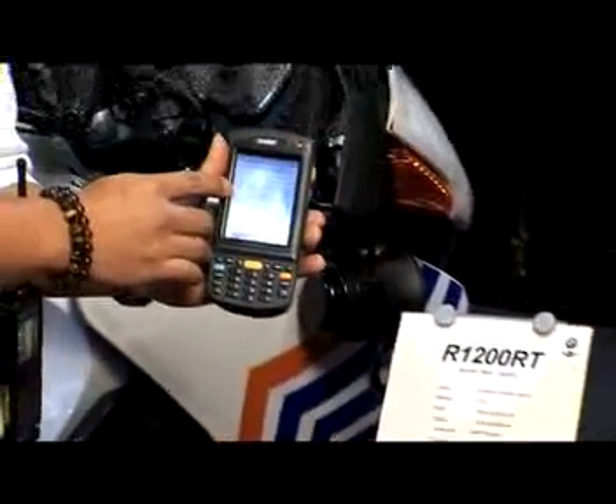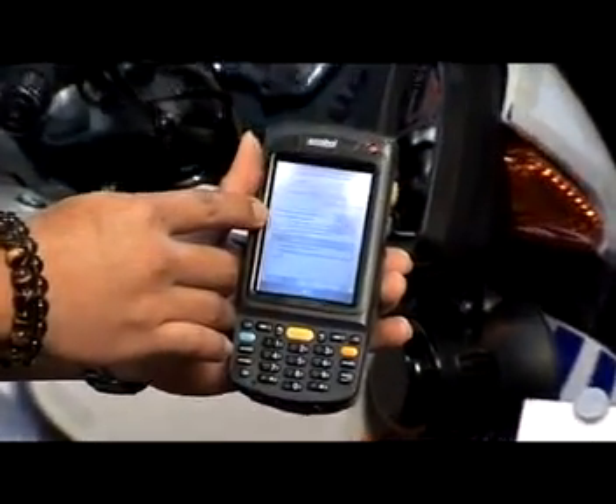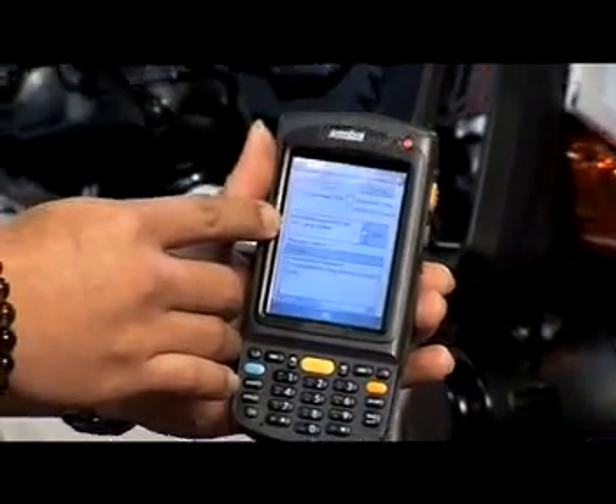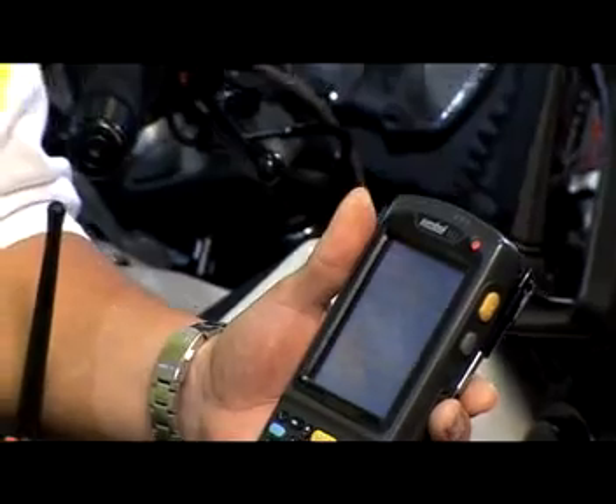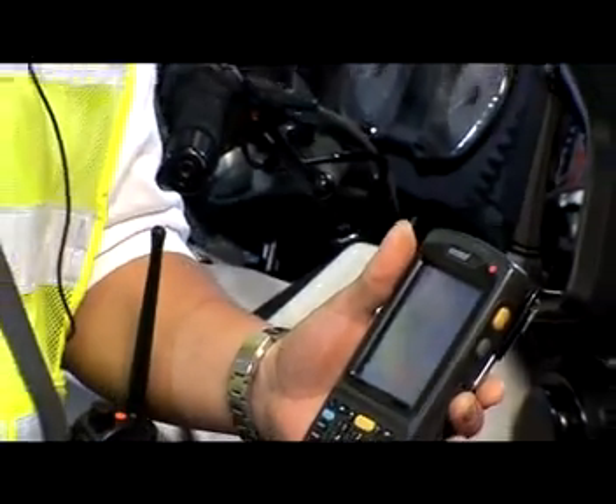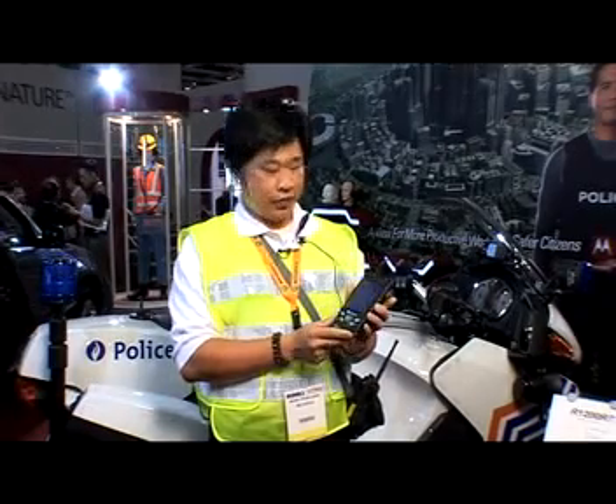The message has been recorded via Bluetooth and via the barcode. From here I can send it over to another radio, and the radio has already received my message. It is also a ruggedized PDA running on the Windows Mobile operating system.